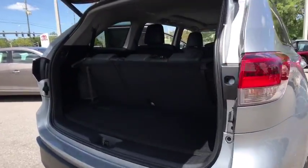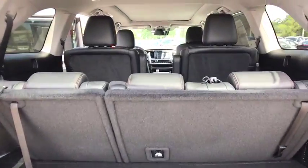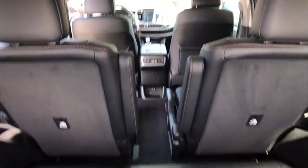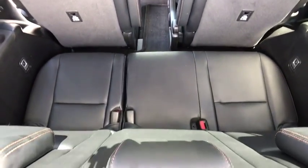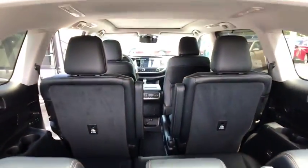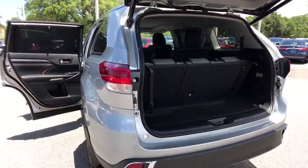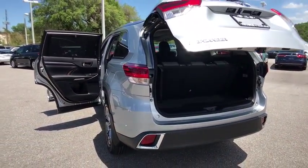Here are some of this vehicle's great options: traction control, power passenger seat, keyless entry, power liftgate, anti-lock braking system, backup camera, navigation system, all-wheel drive, steering wheel audio controls, lane departure warning, stability control, leather-wrapped steering wheel.